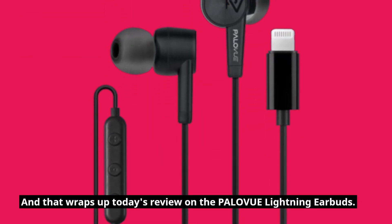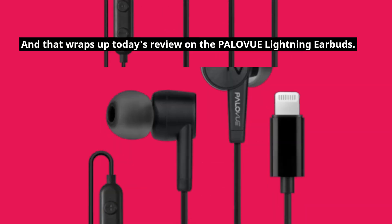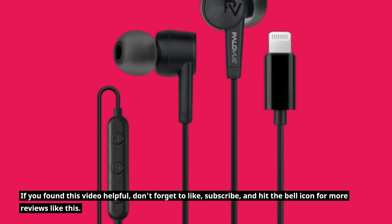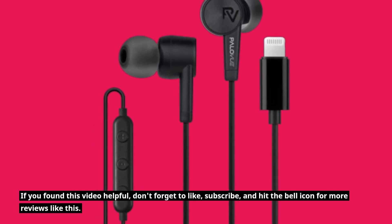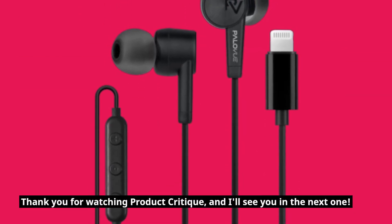That wraps up today's review on the PALOVUE lightning earbuds. If you found this video helpful, don't forget to like, subscribe, and hit the bell icon for more reviews like this. Thank you for watching Product Critique, and I'll see you in the next one.